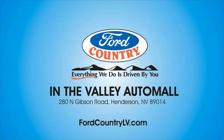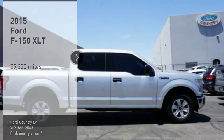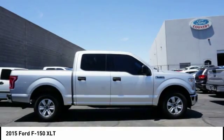Visit Ford Country in the Valley Auto Mall today. Come test drive the 2015 F-150. A Ford F-150 knows how to handle any situation. It's built to follow orders.